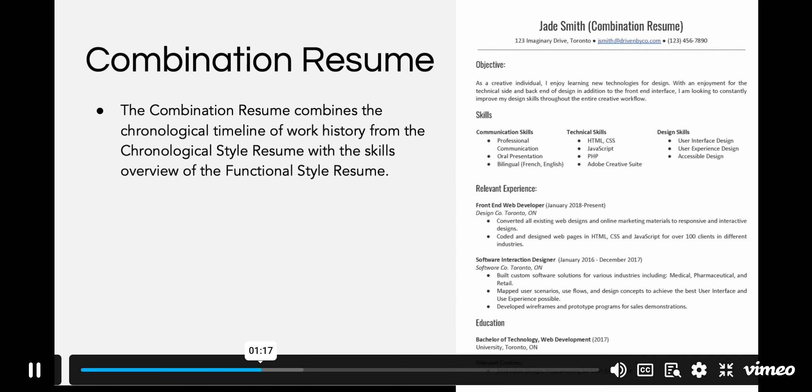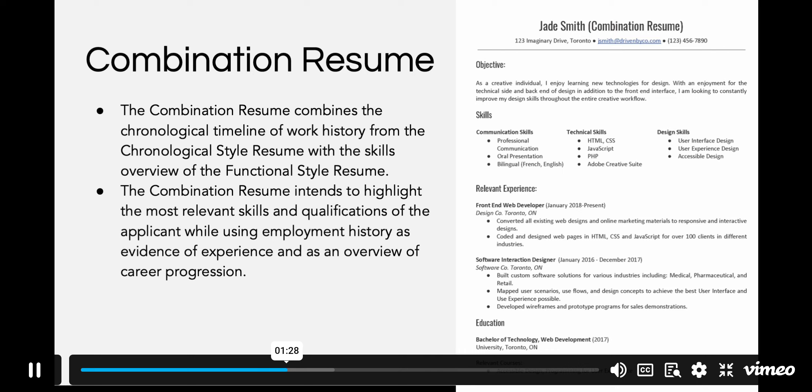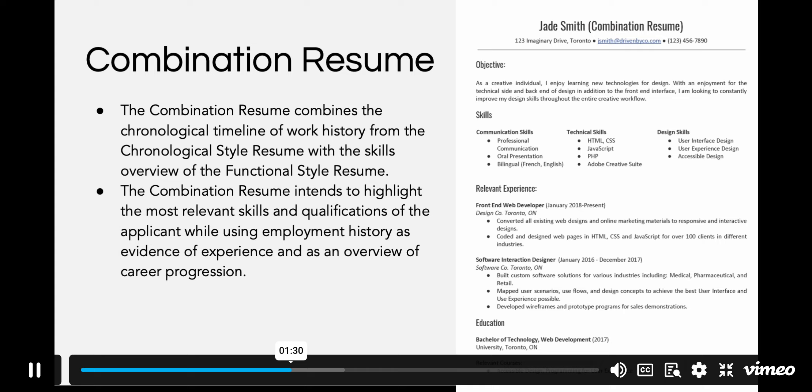The combination resume combines the chronological timeline of work history from the chronological style resume with the skills overview of the functional style resume. The combination resume intends to highlight the most relevant skills and qualifications of the applicant while using employment history as evidence of experience and as an overview of career progression.